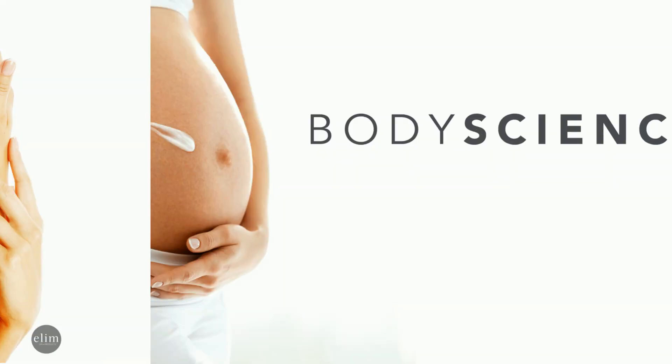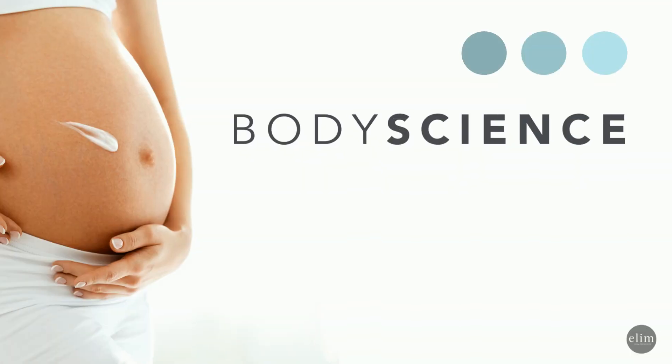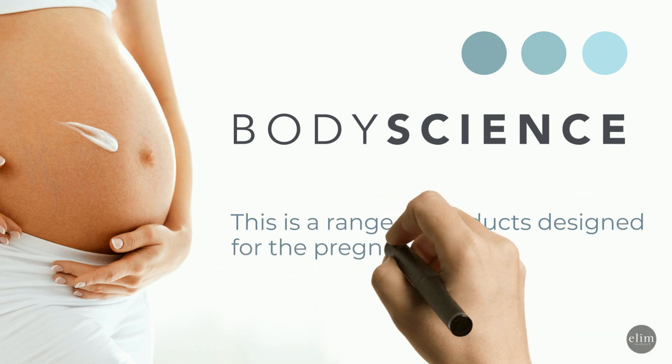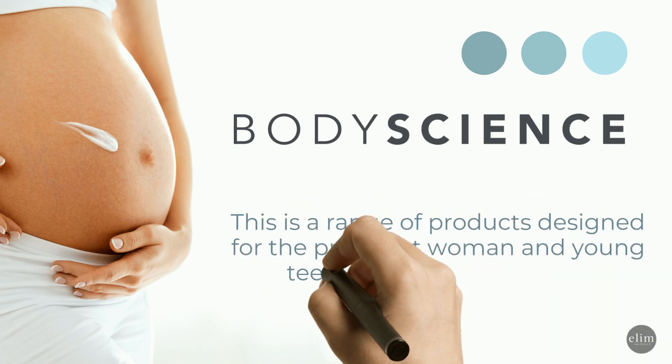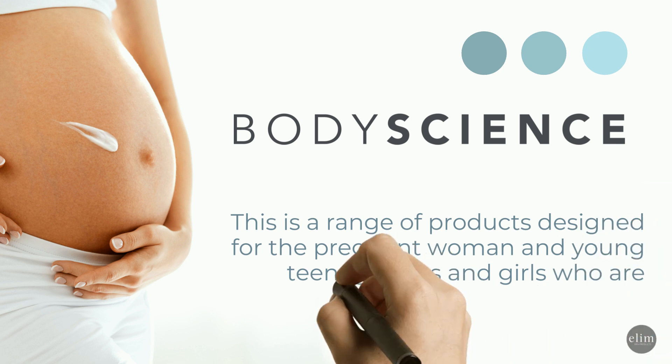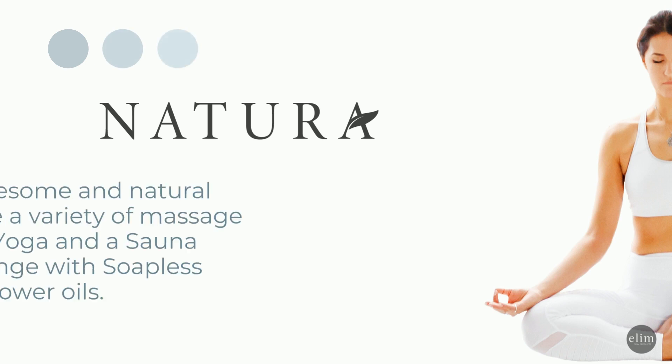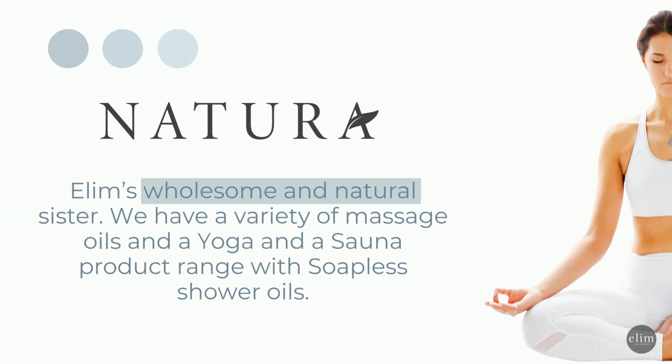You then have Body Science, a range of products designed for pregnant women and young teenage girls and boys who are susceptible to stretch marks. We then have Natura, Ellum's wholesome and natural sister, with a variety of massage oils and a yoga and sauna product range with soapless shower oils.